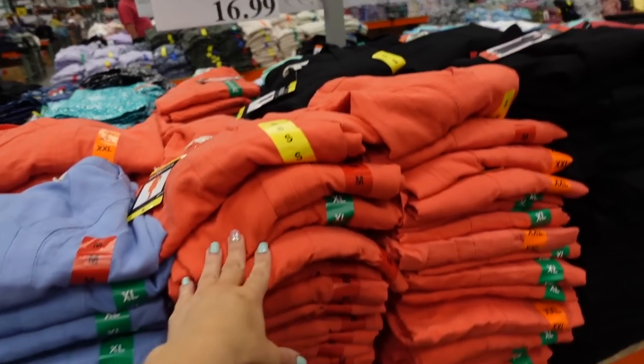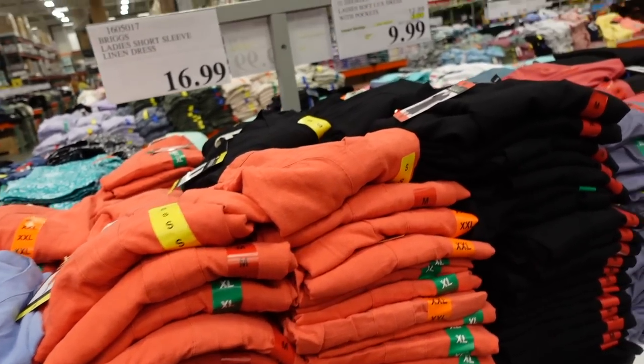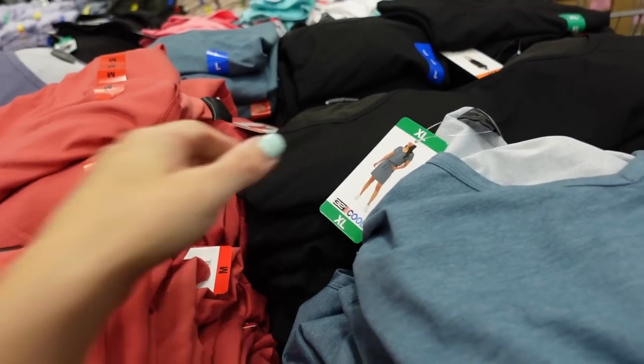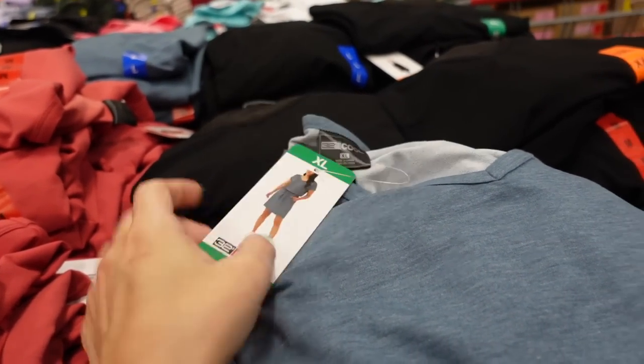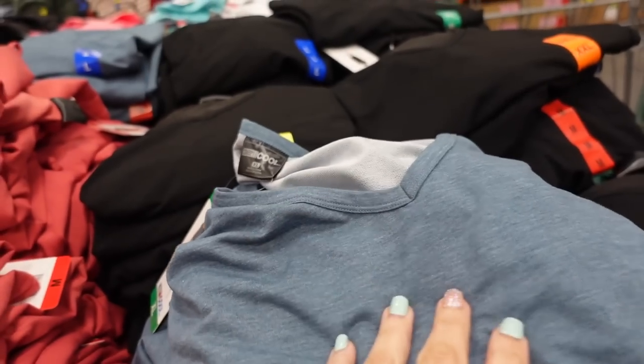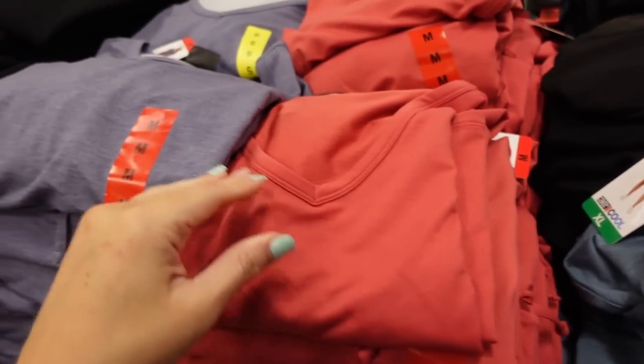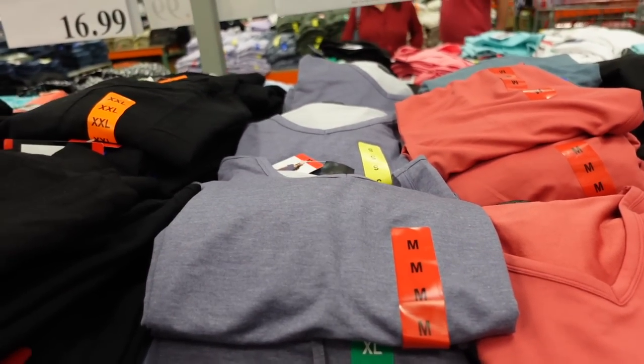These 32 Degrees lux dresses are down to $9.99. It has that V-neckline, drawstring at the waist. There's teal, black, red, and blue. This sale is until June 5th.